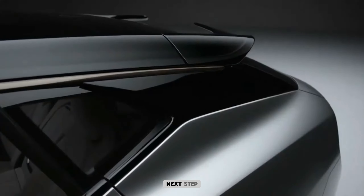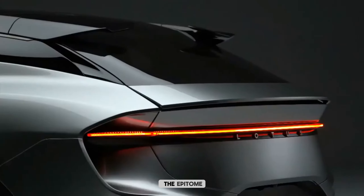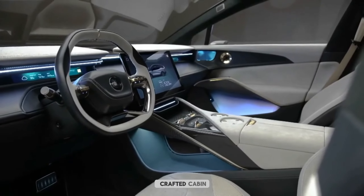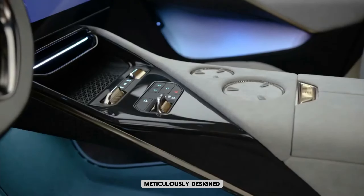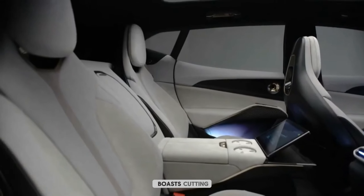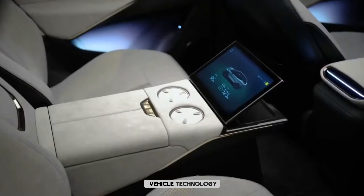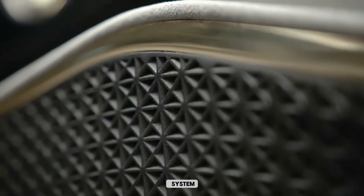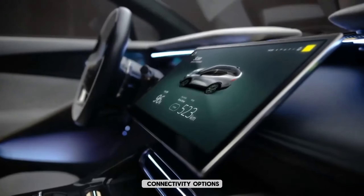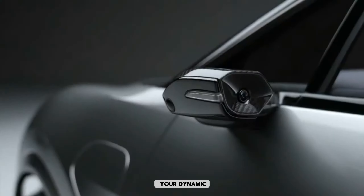Step into the 2024 Lotus Eletcher and experience the epitome of luxury and innovation. Immerse yourself in the meticulously crafted cabin, designed to deliver unparalleled comfort and convenience. The Eletcher boasts cutting-edge in-vehicle technology, featuring an intuitive infotainment system, state-of-the-art safety advancements, and seamless connectivity options, perfectly tailored to enhance your dynamic lifestyle.